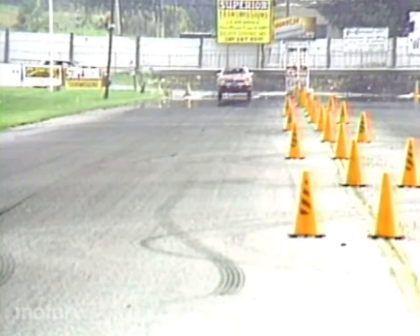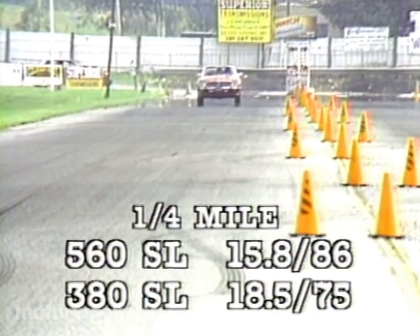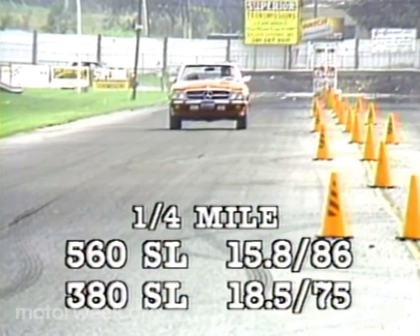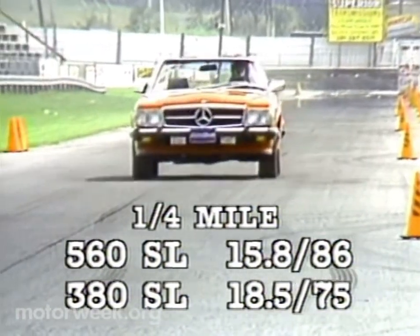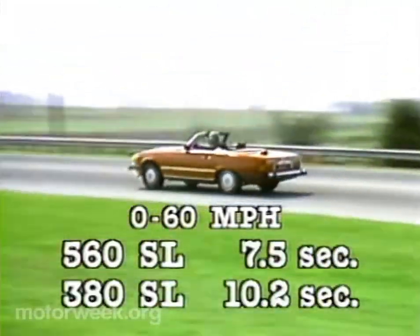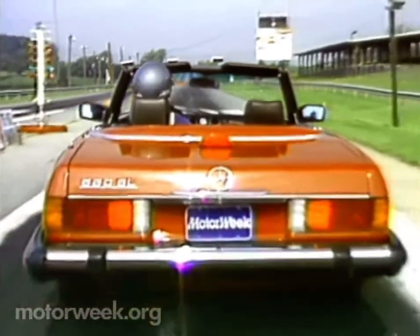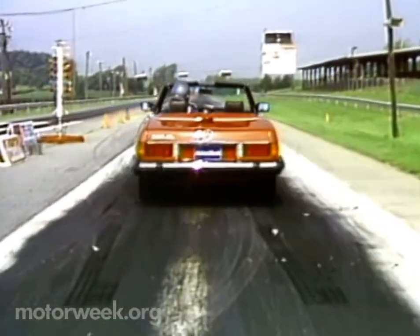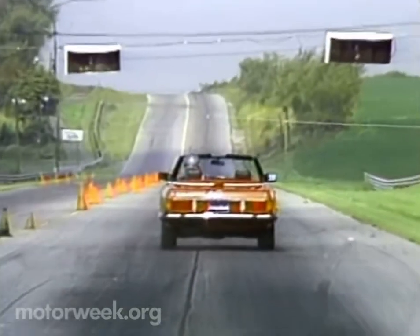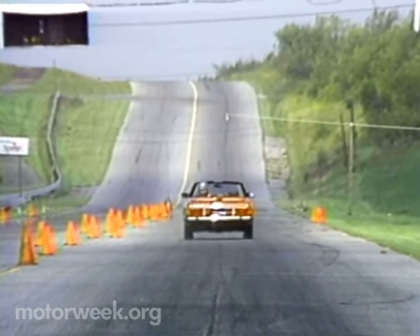There's 227 horsepower now instead of 150 for the 3.8-liter, which speeds things up considerably. We made it to the end of the quarter-mile in 15.8 seconds at a speed of 86, compared to 18.5 at 75 for the last 380 SL we tested. Zero to 60 is down from 10.2 to 7.5 seconds. Mercedes-Benz has also added an anti-squat feature to the rear axle and made a limited-slip differential standard, so on takeoffs in the 560, you now look more like king of the road than queen of the boulevard.